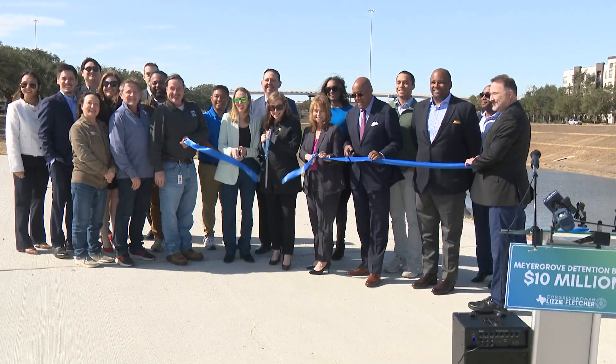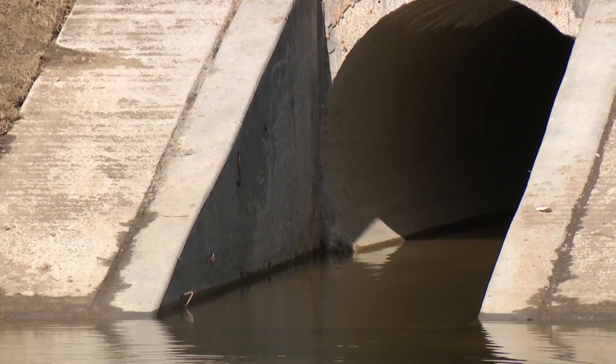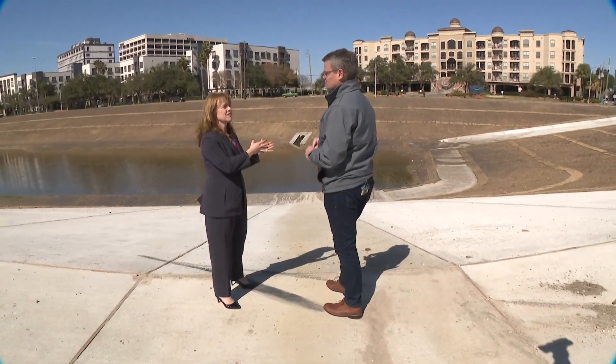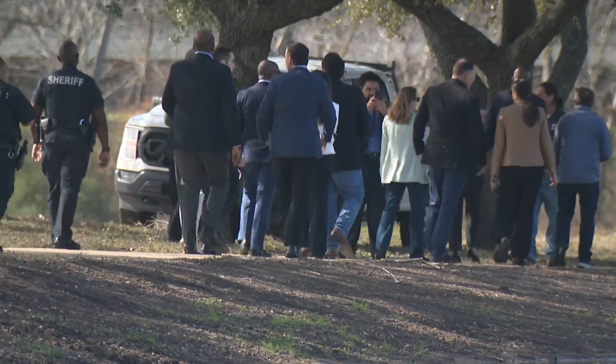The cutting of a ceremonial ribbon marks the completion of a project meant to slash flooding risk. The way it works is it takes stormwater and captures it. Harris County Flood Control District Executive Director Tina Peterson gave details in a one-on-one interview following a tour with other officials.